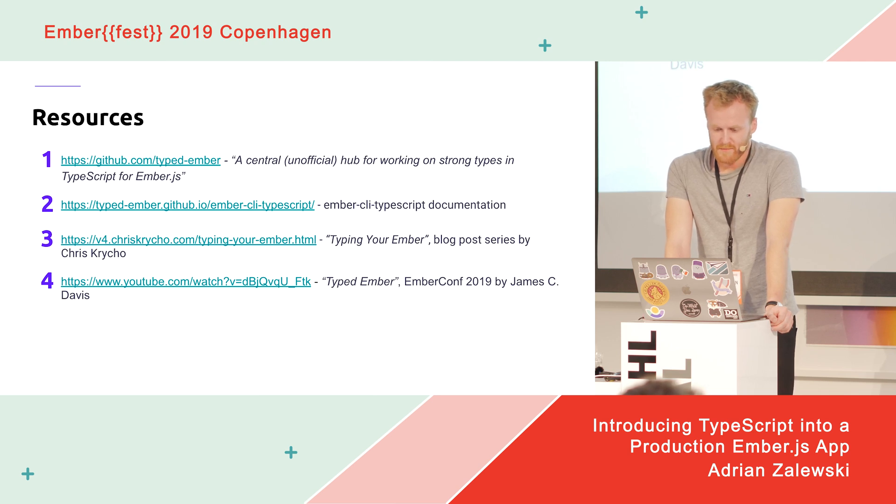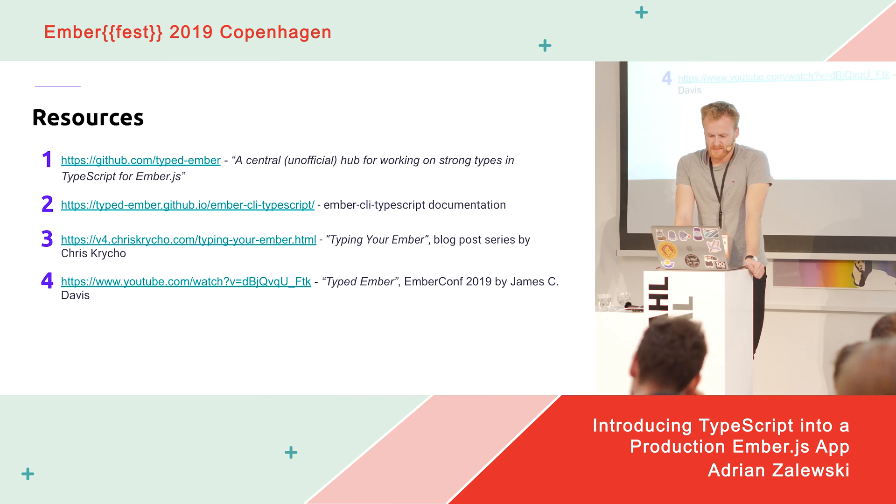First is the Typed Ember organization on GitHub — an active and official team responsible for Ember CLI TypeScript and most of the work behind making Ember and TypeScript work together. Second is the Ember CLI TypeScript documentation, which goes in depth on setup instructions, best practices, and current limitations. Third is 'Typing Your Ember,' a blog post series by Chris Krycho, the main developer behind Ember CLI TypeScript. And lastly, a great talk by James Davies from this year's EmberConf, focused on the big picture of TypeScript in Ember and how typed Ember code actually looks.